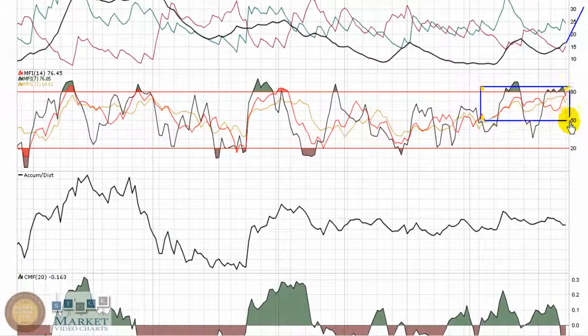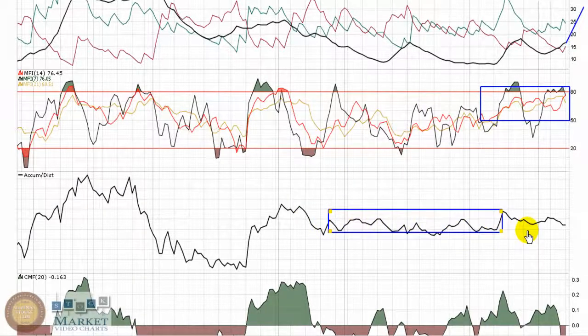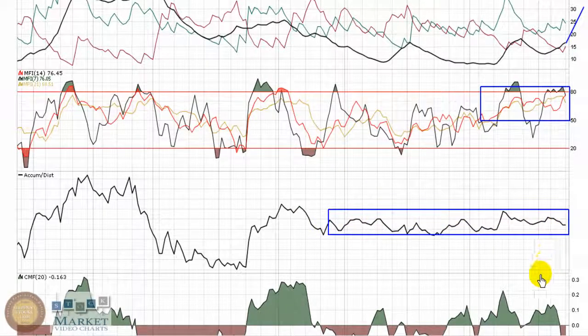The Money Flow Index is holding over top of 50, which is a good indication that people are paying higher prices for shares. Accumulation Distribution — I'll be looking for a break out of that box; it's a long-term sideways trend, basically saying that this barometer of accumulation and distribution is somewhat equal.